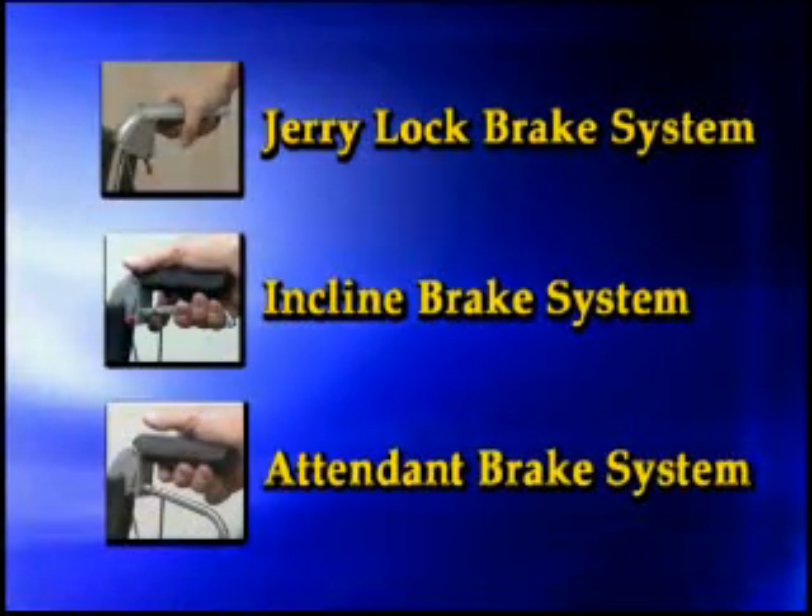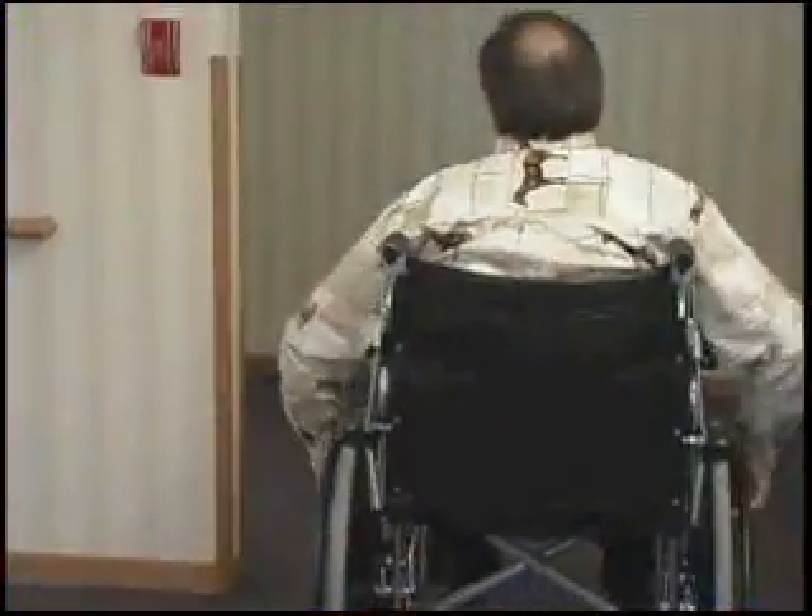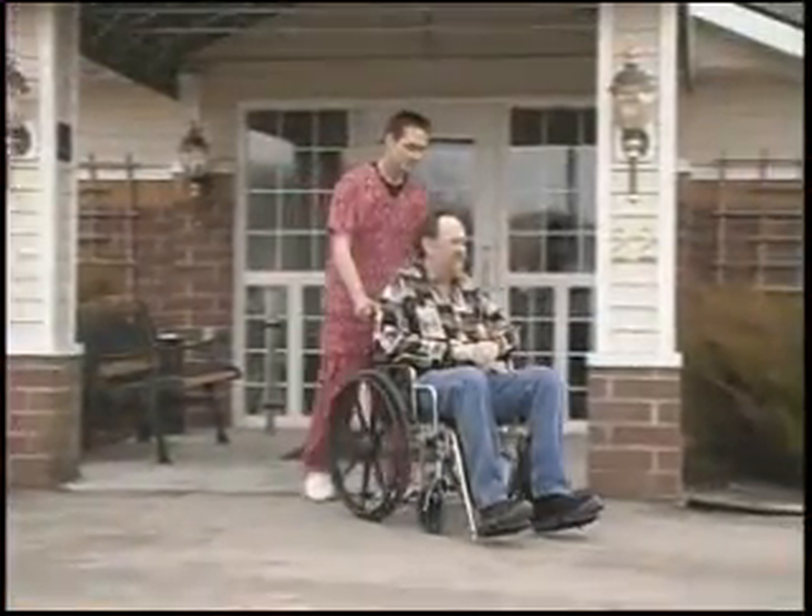The Jerry Lock Brake System, Incline Brake System, and Attendant Brake System are invaluable in preventing wheelchair-related falls while also protecting staff.